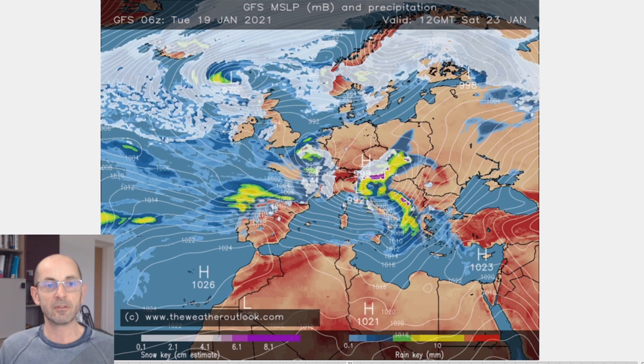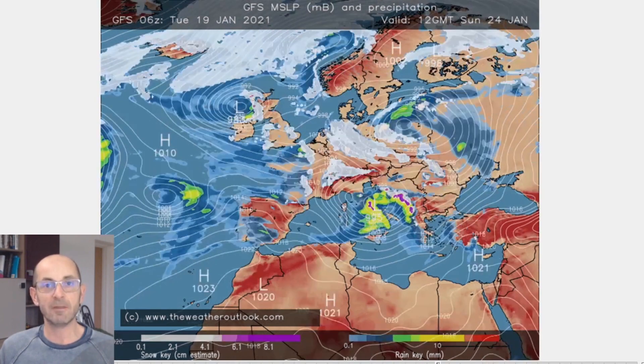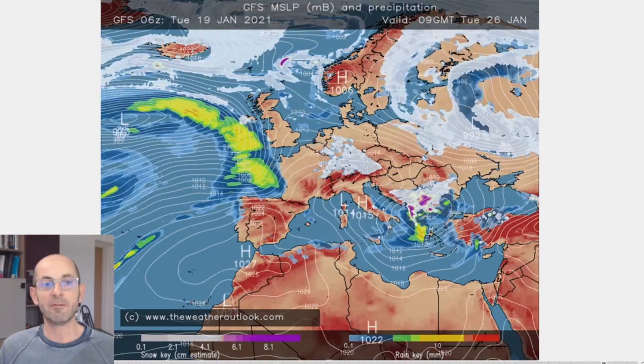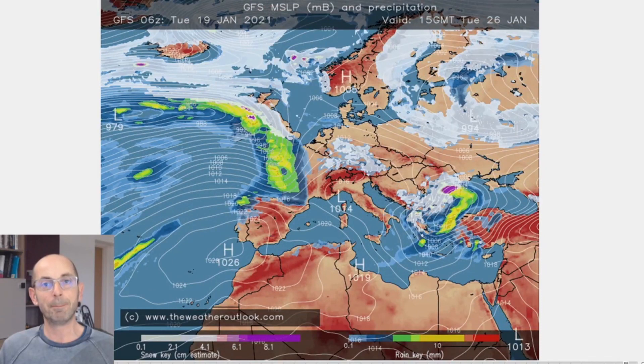I'll resume the sequence so we can see what looks like happening in the early part of next week, but do remember at this stage it's very much a case of focusing on the big picture rather than the details because they are subject to a lot of change at this range.